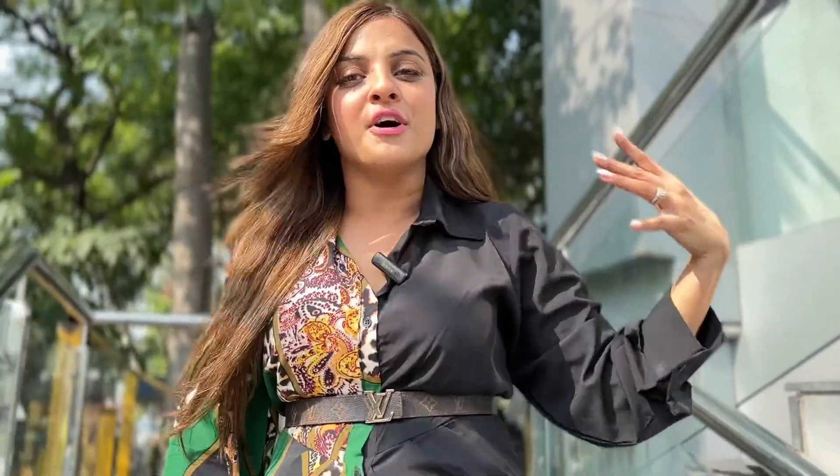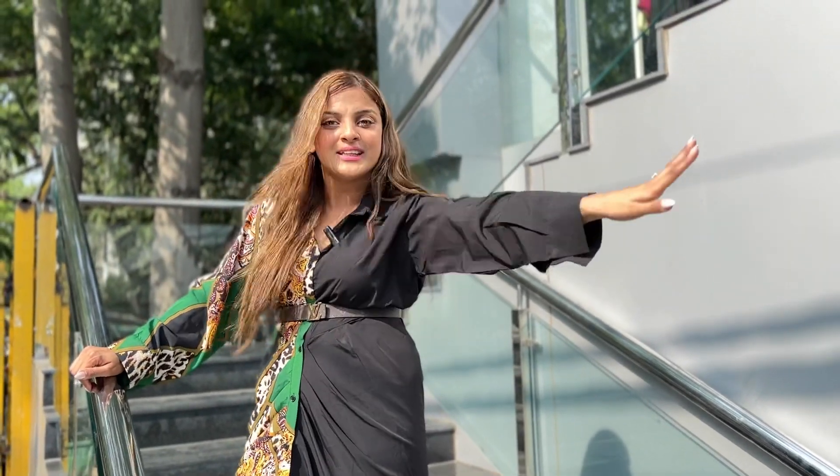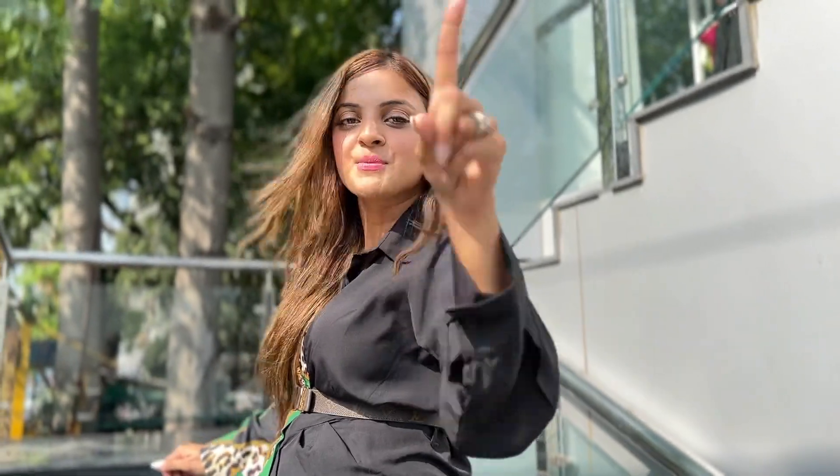So ground floor is women's daily wear collection, jeans, tops. First floor is ethnic wear and top floor is men's collection. So let's go inside, I will show you everything and I am going to try everything as well. If you don't subscribe to me, subscribe to me. Let's go.